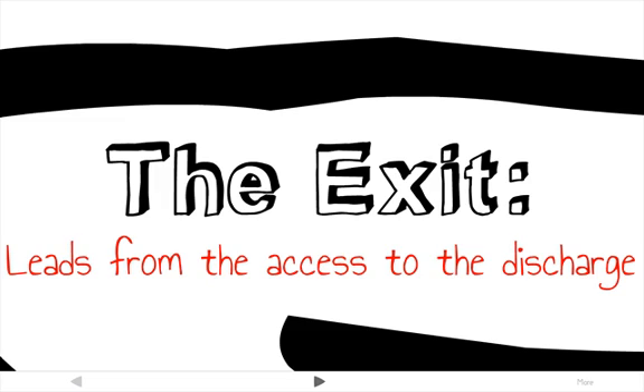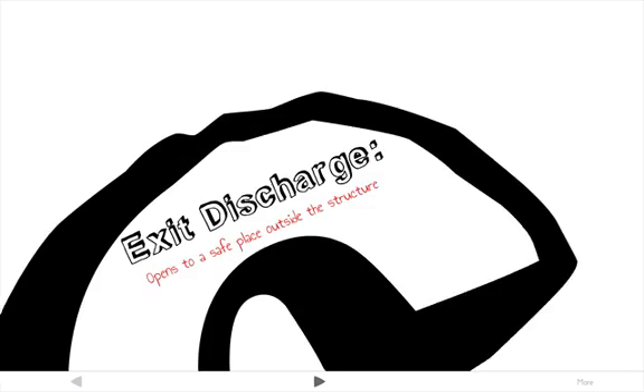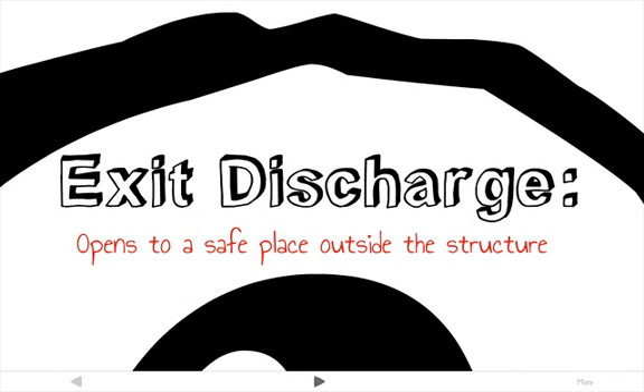Sometimes an exit passageway is used — a fully enclosed, fire-rated corridor or hallway that provides the same level of protection as an exit stair. The exit passageway is basically the surrounding walls and doors leading into it, and is usually used to extend an exit. An exit discharge is the safe place one enters when proceeding through an exit, and may include public ways, a main lobby, or a vestibule of a building.